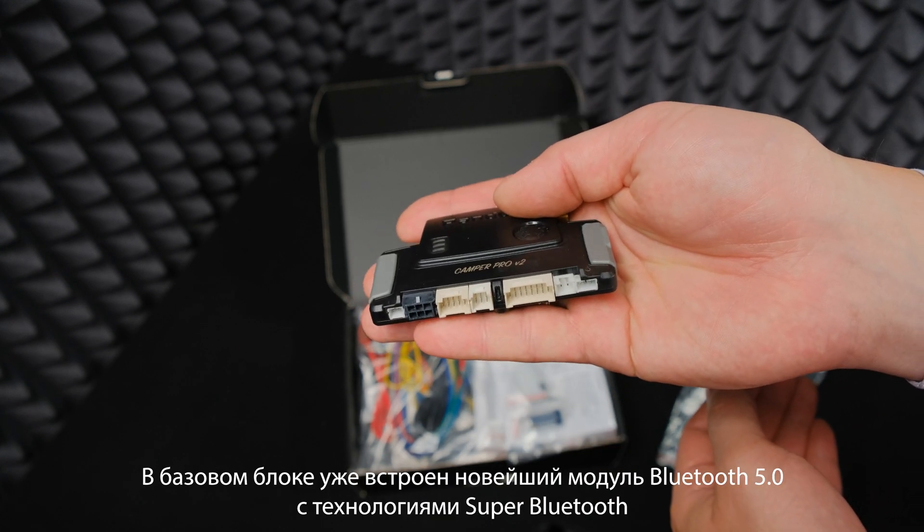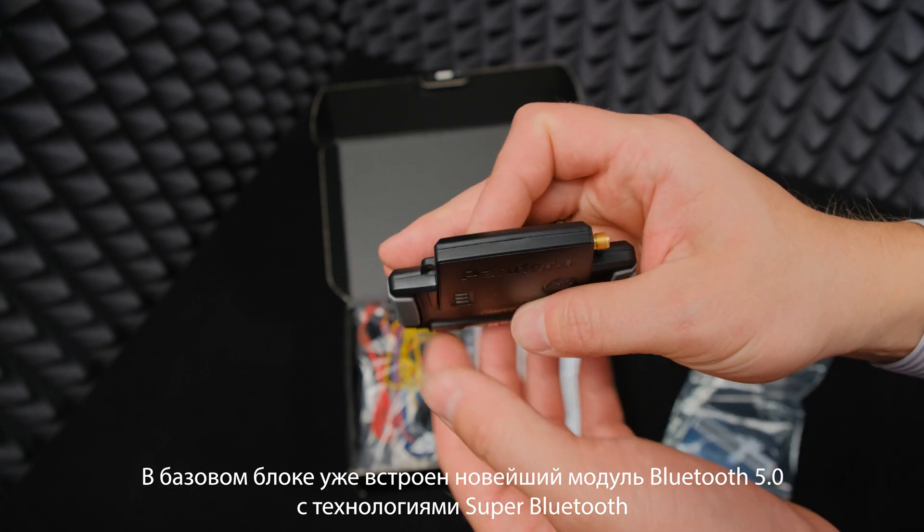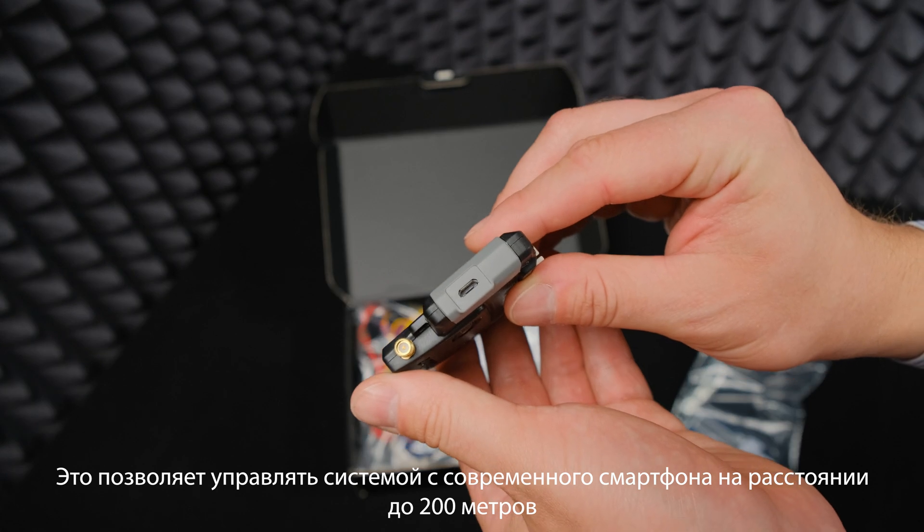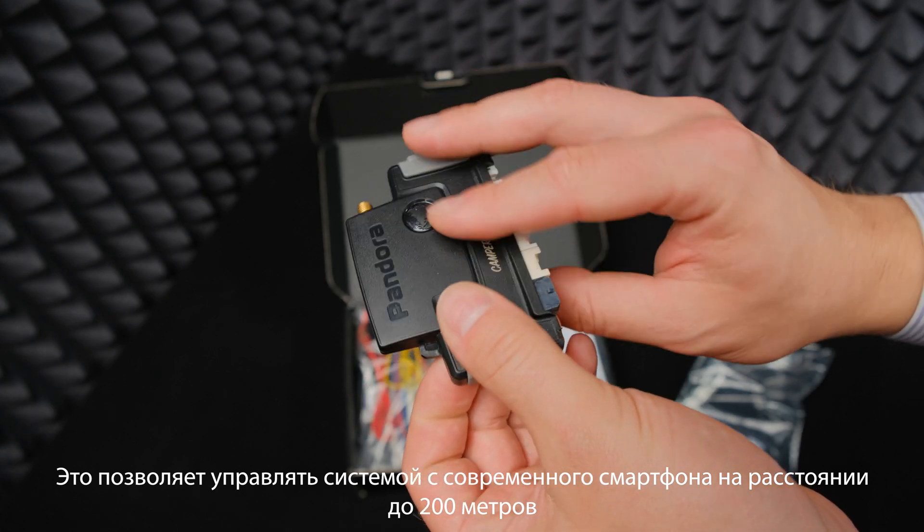The main unit has a brand new Bluetooth 5.0 with super Bluetooth technologies. It allows you to control the system with a modern smartphone at a distance of up to 200 meters.